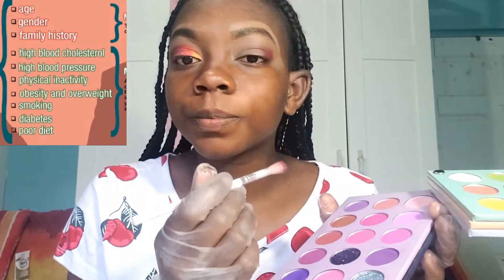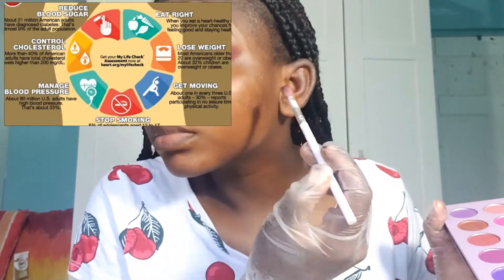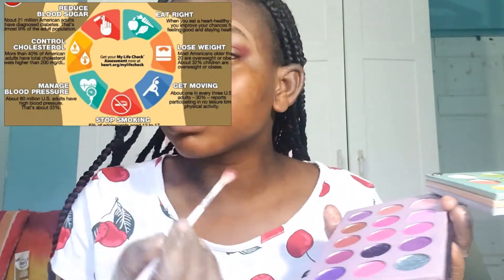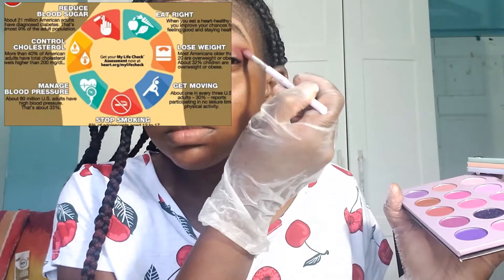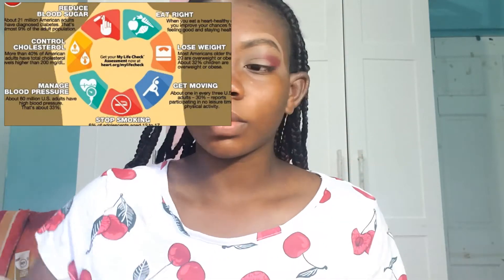Such healthy habits that help you control those risk factors are the seven keys to prevention. They are: reduce blood sugar, control cholesterol, manage your blood pressure, eat right, lose weight, stop smoking, and get moving — for at least 150 minutes per week. You can even break up the exercise into 10-minute blocks for a total of 30 minutes a day.